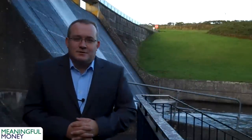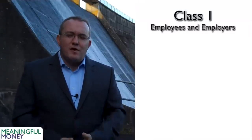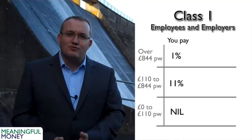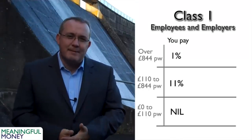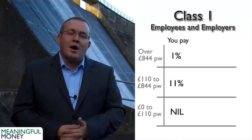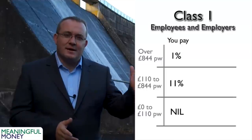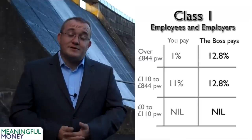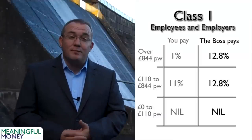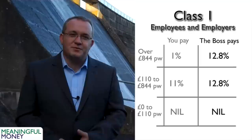I'm going to move slightly to this side to make room for the graphic. On the first £110 a week you earn, you pay nothing — a nil rate. On income between £110 a week and £844 a week, you pay 11% national insurance. On income in excess of £844 a week, you pay 1%. Your employer on the first £110 a week pays nothing, same as you. But on everything above £110 a week, your employer pays 12.8%, making it an expensive tax for employers. That's class one national insurance contributions.